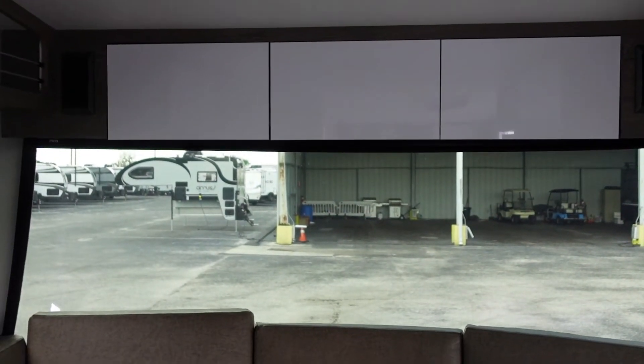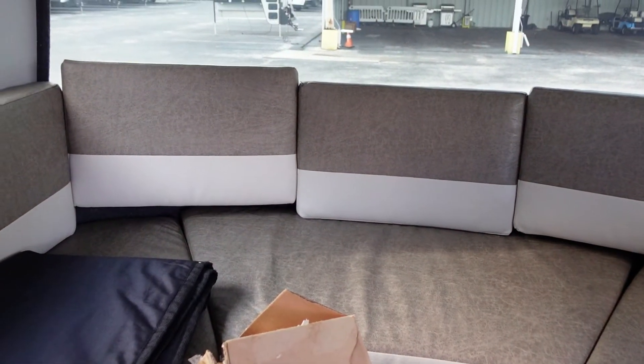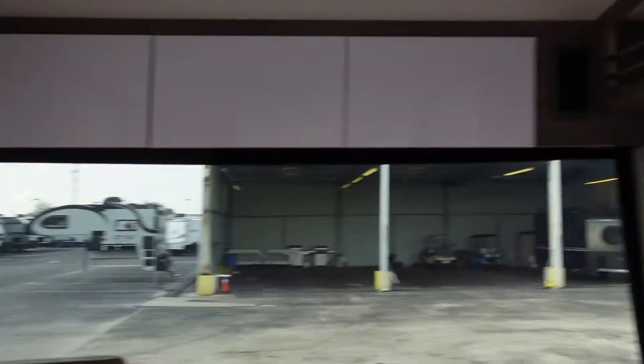I love this camper. We were actually going to get it today, but it just didn't work out. When it's meant to be, it's meant to be — we'll probably end up with another one. We just don't want to overextend ourselves. We could have done it, but that would mean taking money out of our retirement account, and I just don't want to do that.